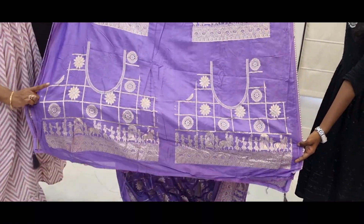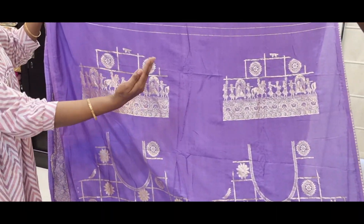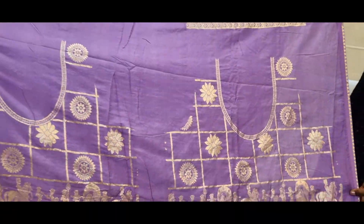Blouse is front part, back part and hand spinner. Hands on the back, pallaki design. Price is 1485 only.